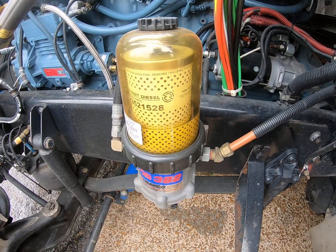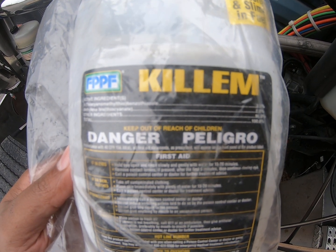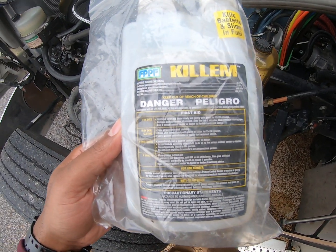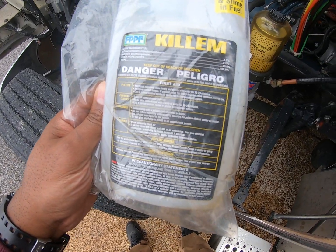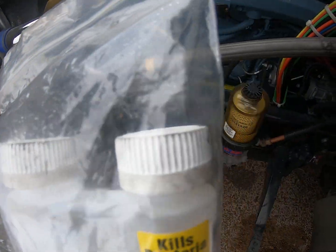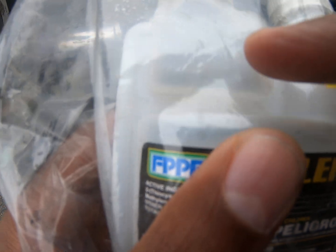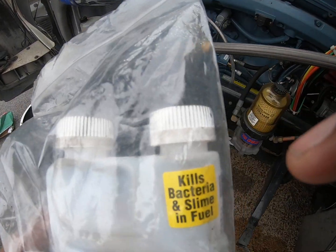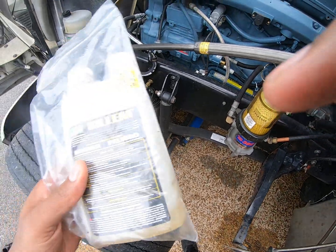Then I came across this stuff called Killem — it says right on it 'kills bacteria and slime in fuel.' This is what got me back to looking clear. It didn't take much — you squeeze the bottle, it fills up in this little measuring chamber, about an ounce maybe a little bit more, and you pour it into one full tank of fuel. Then you do it again for your other fuel tank on the other side.